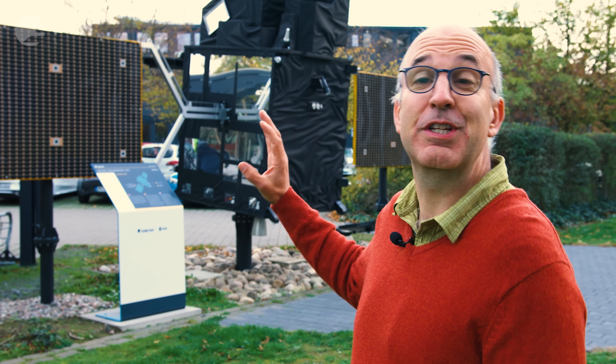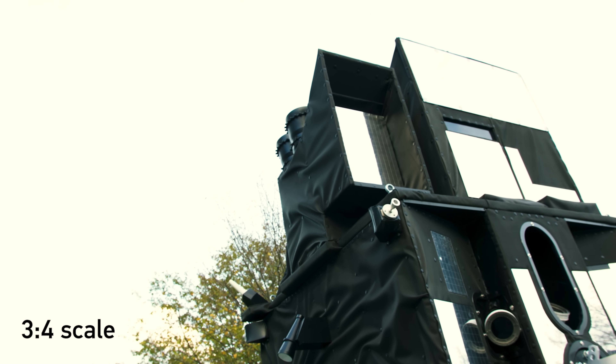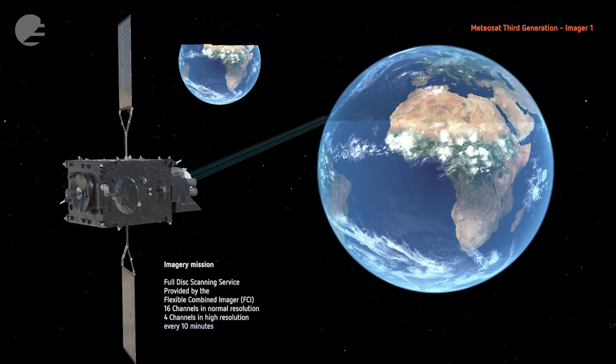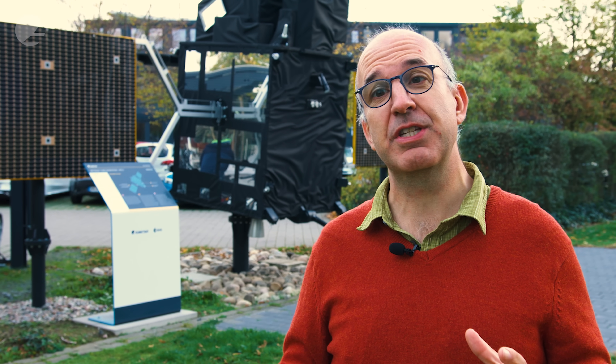This is the three-quarter scale model of the MeteorSAT third-generation Imager satellite. This is the satellite that from orbit will be sending us images of the earth every 10 minutes. These are the images we're going to see on our TV news and on the weather forecasts.